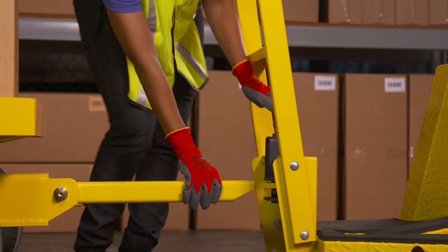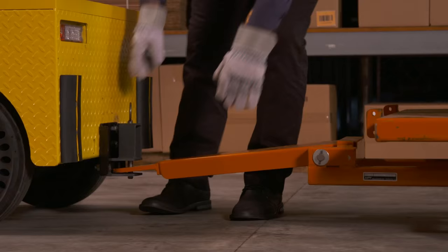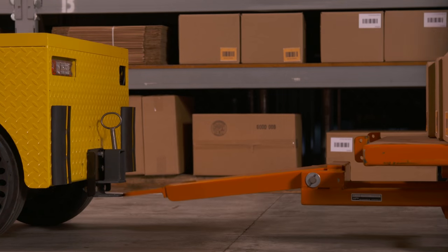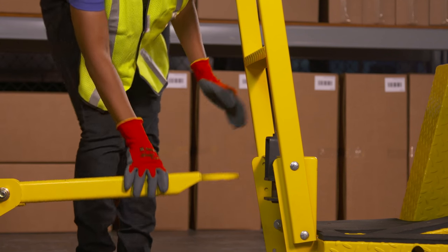And the tow bar — we went further than simply making sure it made an effective connection to the tow vehicle. Some trailers have tow bars that do this; it's a potential safety hazard. The Pack Mule tow bar is spring-loaded, making it safer and easier to control.